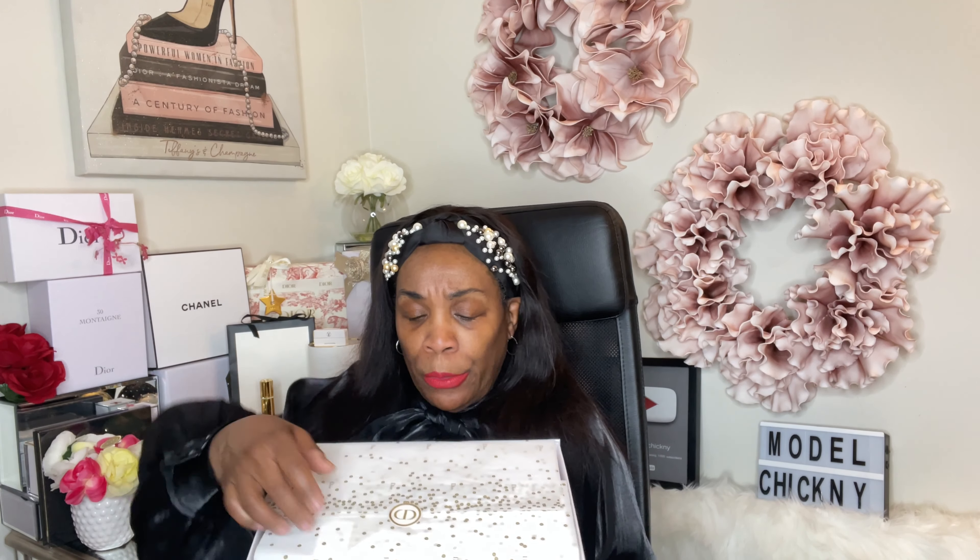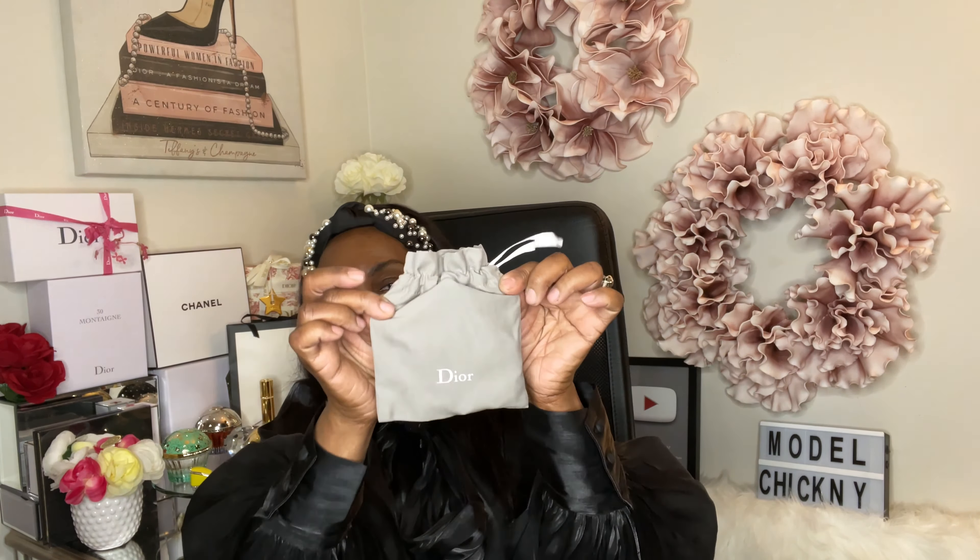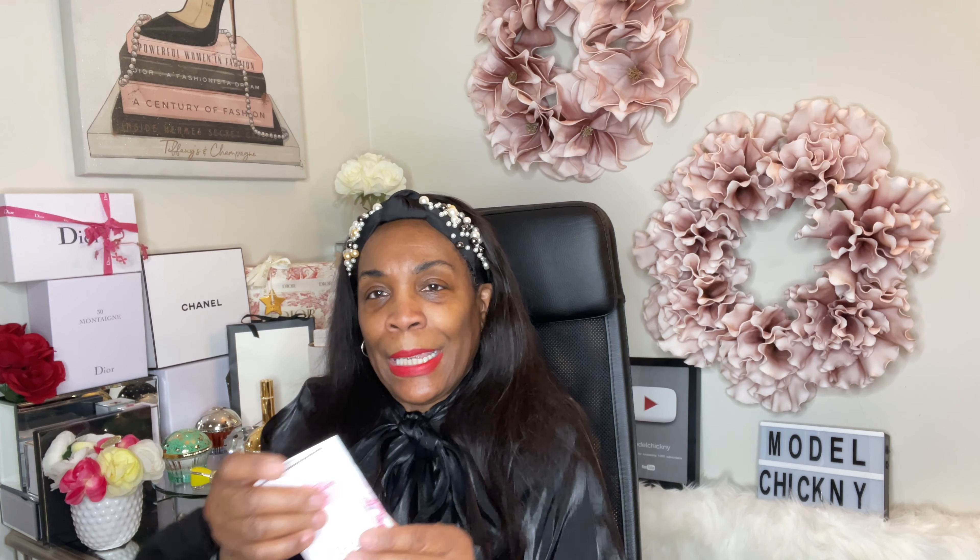I don't believe I shared this with you guys yet, but if I open it and find out that I did, just watch it again — who gets sick of Dior? I don't think I shared this because it's not popped open yet, so let's pop that open. This is the Dior Capture Total — I wanted to try some skincare — and of course with the packaging you get your little free sample gifts.